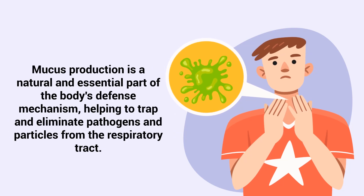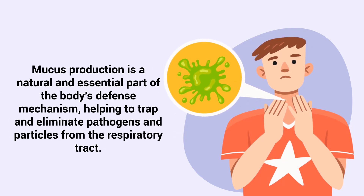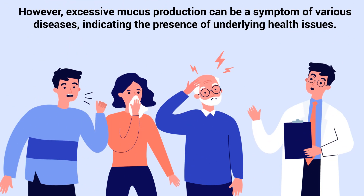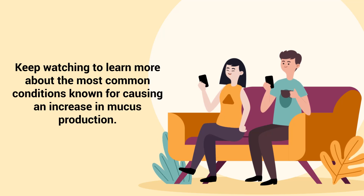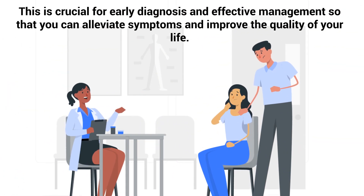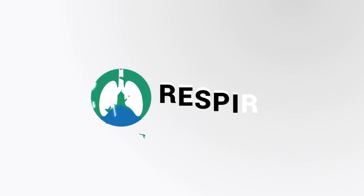Mucus production is a natural and essential part of the body's defense mechanism, helping to trap and eliminate pathogens and particles from the respiratory tract. However, excessive mucus production can be a symptom of various diseases, indicating the presence of underlying health issues, which is what we're going to discuss in this video. Keep watching to learn more about the most common conditions known for causing an increase in mucus production. This is crucial for early diagnosis and effective management, so that you can alleviate symptoms and improve the quality of your life.